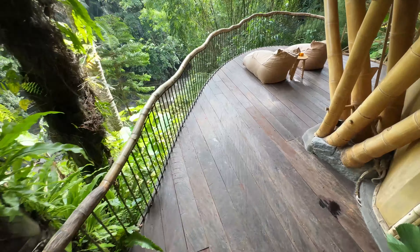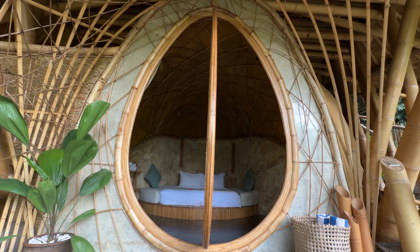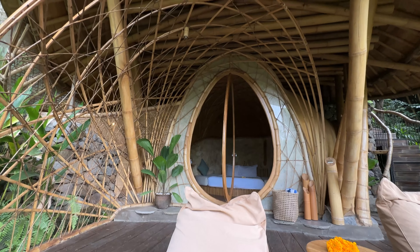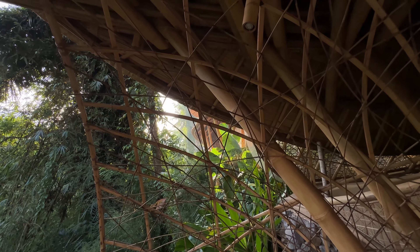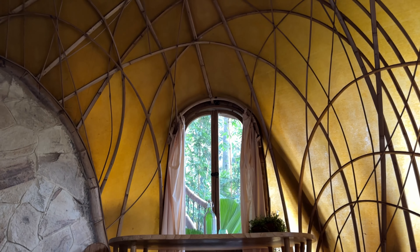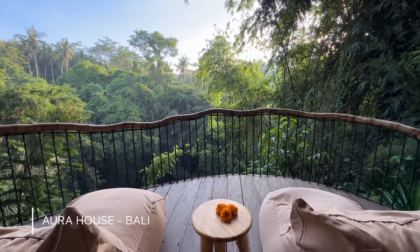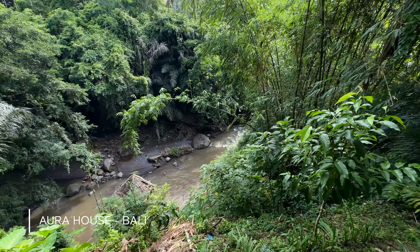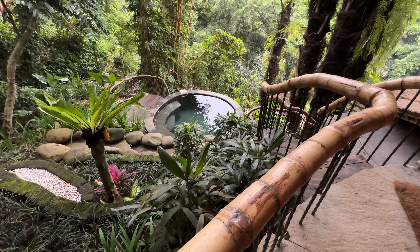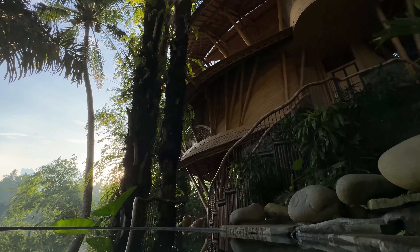Check out this bedroom on the bottom floor with this funky teardrop door — or maybe an egg? I'm leaning toward egg, given the way the bamboo is woven together to create a bird's-nest vibe that's like nothing I've ever seen. The deck outside the bedroom has killer views of the river valley. I could sit here all day and soak it in — but then there's the pool. Maybe I should soak in all this wonderfulness there instead.